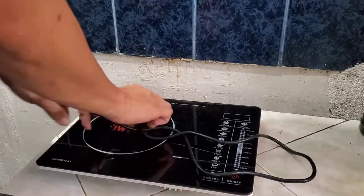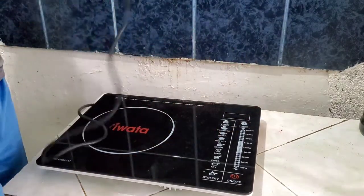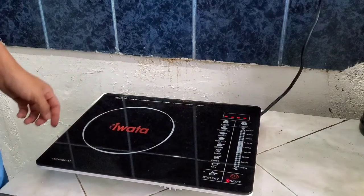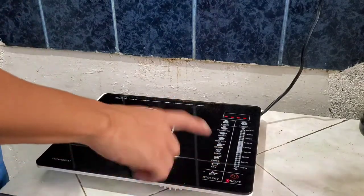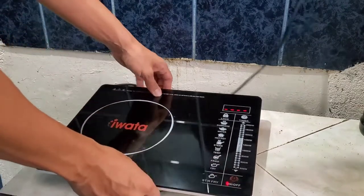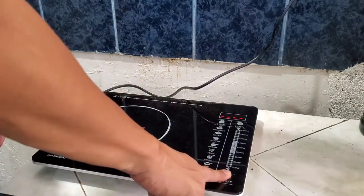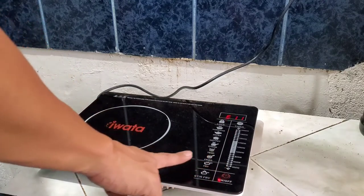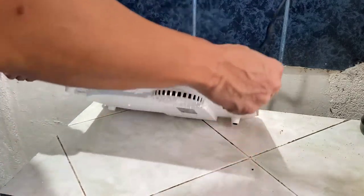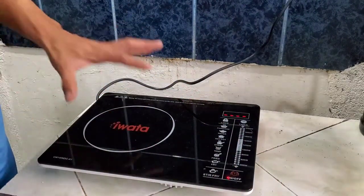Okay, so let's test our Iwata 2,000-watt induction cooker. It's up and running here. Look — when you point to it, the fan spins. But when you move it away, it turns off. It will only work when you place an induction-compatible cooker on it.